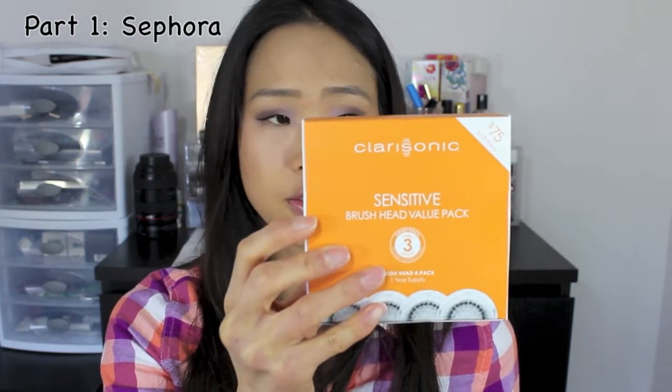I also have a little demo which I will upload. The other item I picked up was the Clarisonic four-piece sensitive brush head replacements. I've tried the blue ones before and I didn't like those because I thought they broke me out a little bit. These are a lot gentler and I like them better.